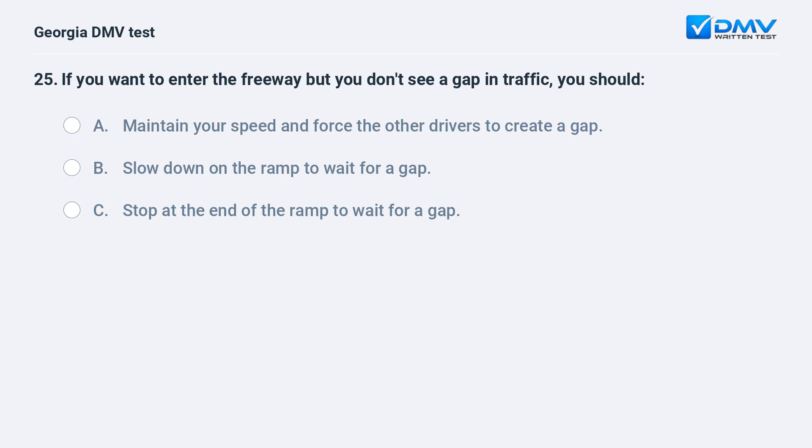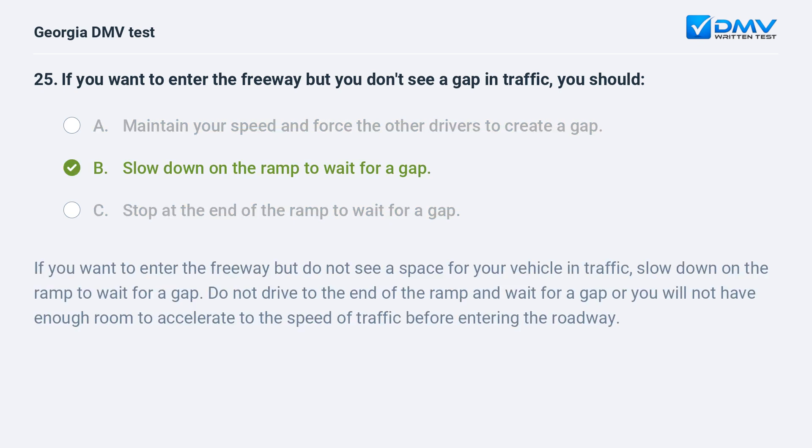If you want to enter the freeway but you don't see a gap in traffic, you should: A. Maintain your speed and force the other drivers to create a gap. B. Slow down on the ramp to wait for a gap. C. Stop at the end of the ramp to wait for a gap. The correct answer is B: Slow down on the ramp to wait for a gap. Do not drive to the end of the ramp and wait, or you will not have enough room to accelerate to the speed of traffic before entering the roadway.